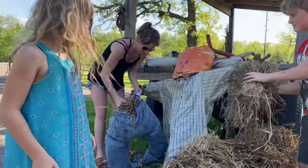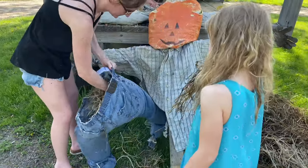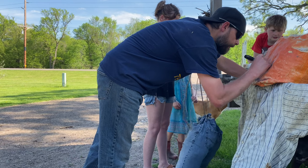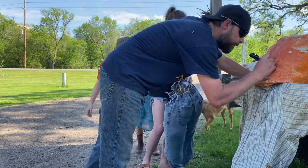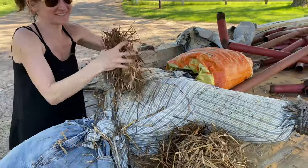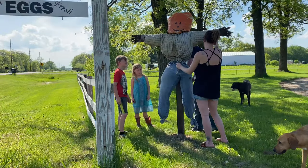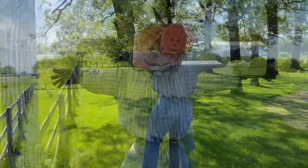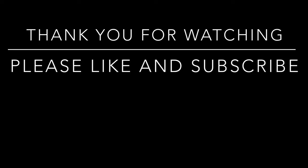That thing's going to have a big butt. It's kind of sunny out. I think we need a hat. We need a hat.